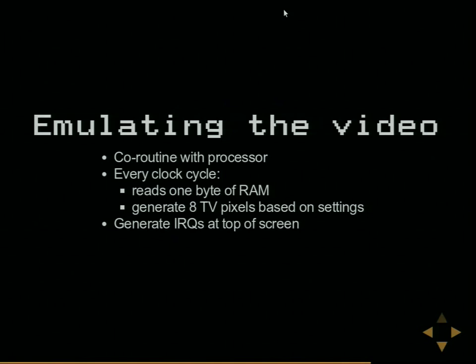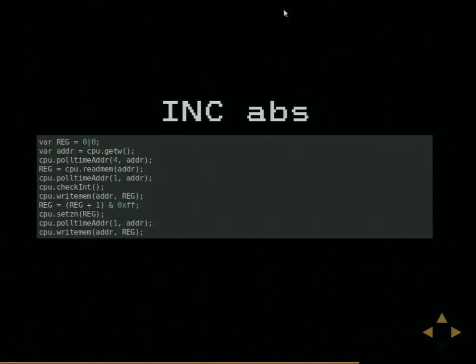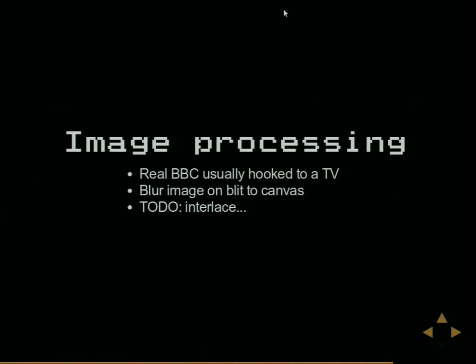Emulating the video is a coroutine with the processor - every single CPU tick also ticks the video circuitry. The whole-time-adder calls tick anything that needs to go forward by that many CPU cycles, so for four cycles it ticks the video four times. Each video clock cycle reads one byte of RAM (always sharing the bus with the CPU) and generates eight TV pixels based on various settings. It only generates an interrupt at the top of the screen. The real BBC Micro was almost always connected to a television rather than a monitor, giving it a beautiful fuzzy screen look.